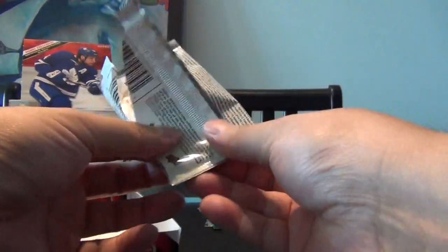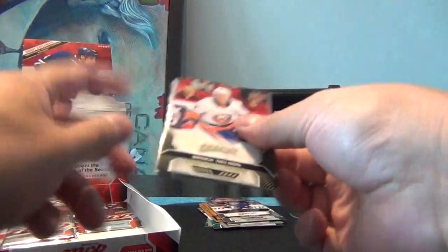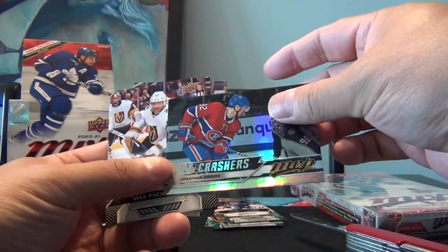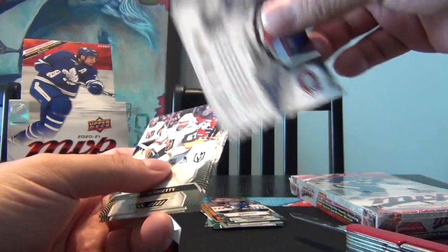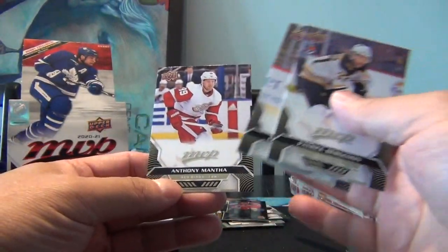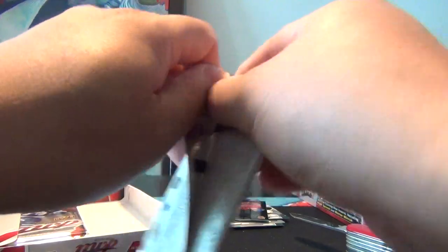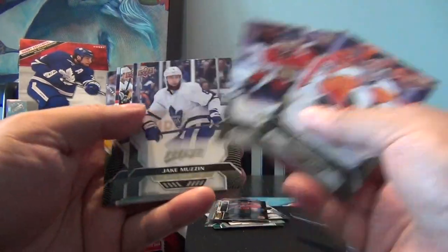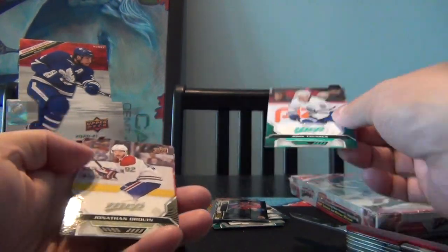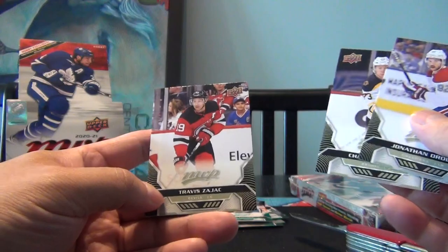That's eight cards per pack, 20 packs per box — so theoretically out of the two boxes I got here, I should be able to get a whole base set. Brock Nelson, Anders Lee, Kyle Connor, and we got some Net Crashers — Jonathan Drouin — so these are one of the parallels. Max Pacioretty — that's a puzzle piece. Patrice Bergeron, Christian Dvorak, Anthony Mantha. I don't know how many puzzle pieces it's going to take, but probably 24 or so. Carter Hart, Keith Yandle, Jake Muzzin, Chris Letang, and a John Tavares green parallel. Jonathan Drouin, Charlie McAvoy, Travis Zajac.